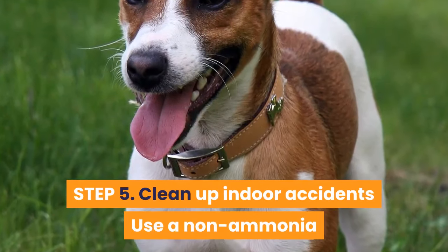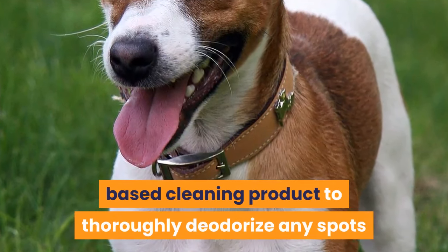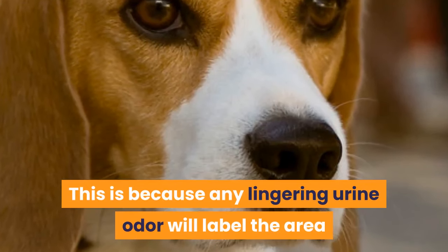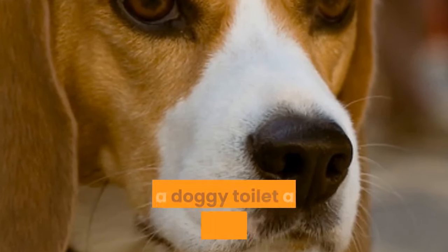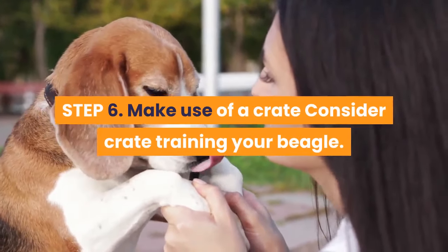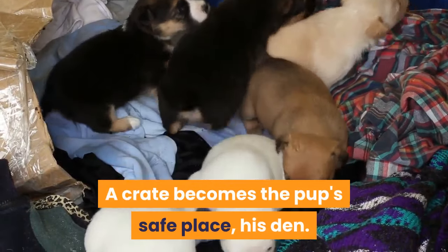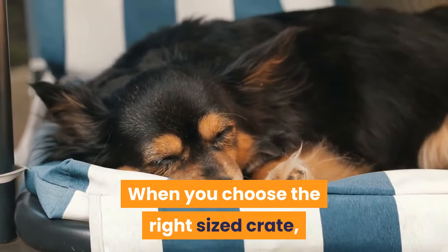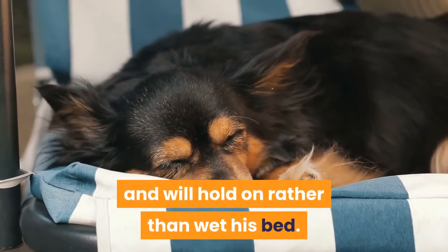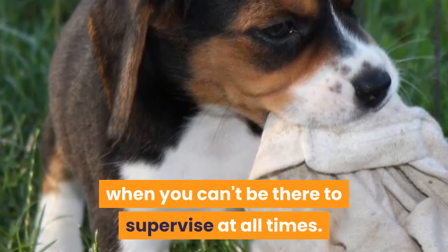Step 5: Clean up indoor accidents. Use a non-ammonia-based cleaning product to thoroughly deodorize any spots where the puppy toilets indoors, because any lingering urine odor will label the area as a doggy toilet and draw him back to it. Step 6: Make use of a crate. A crate becomes the pup's safe place — his den. When you choose the right-sized crate, the pup feels inhibited about soiling it and will hold on rather than wet his bed. Use this at night or at times during the day when you can't supervise at all times.